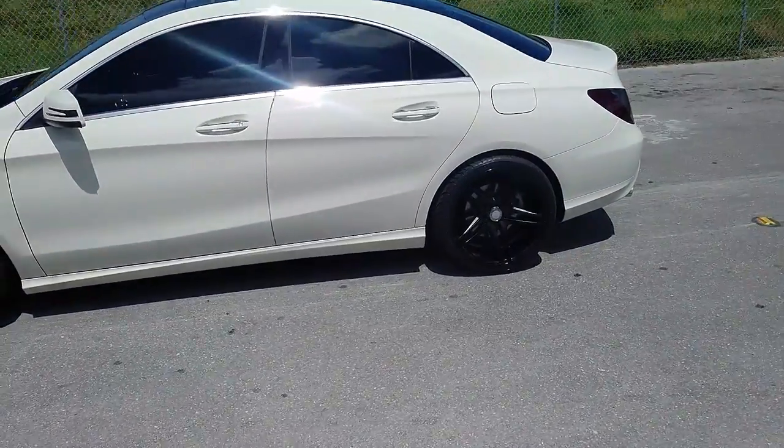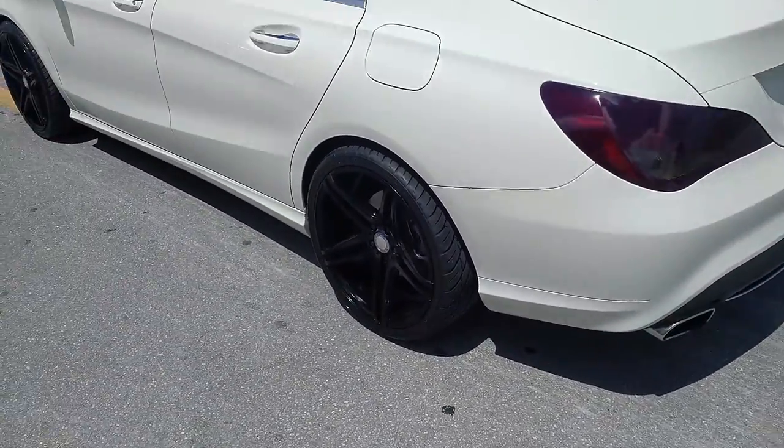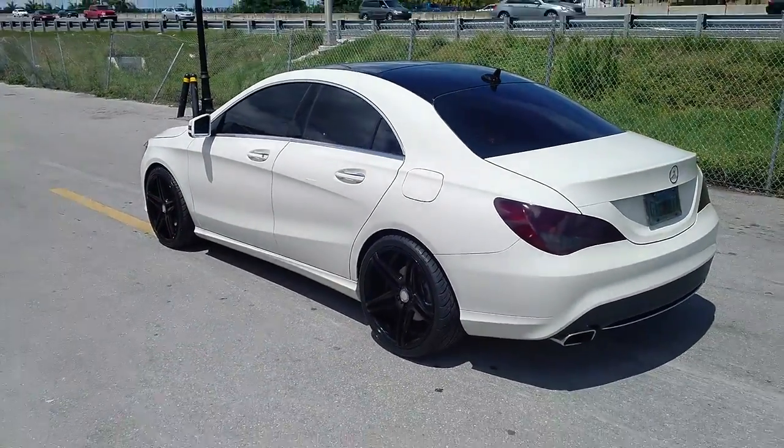Again, got the rear with a nice concave — a bit deeper concave. Got the Mercedes center caps ready to go. It's your boy KB from Doves and Tires TV signing off.